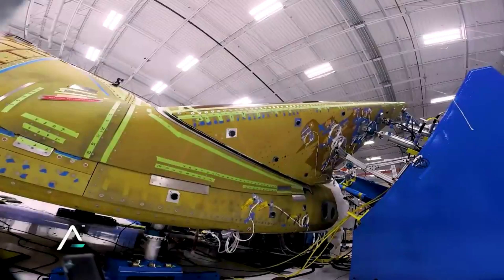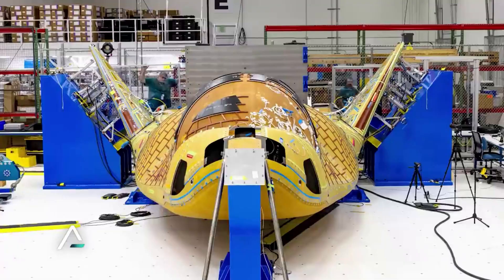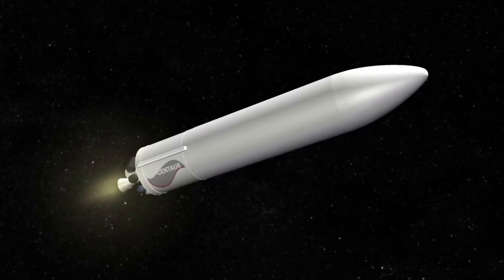As for development and Sierra Nevada Corporation taking over, years later in 2004, Dream Chaser was publicly announced. Now in late 2022, the spaceplane is very close to its first launch, as part of a larger NASA contract.